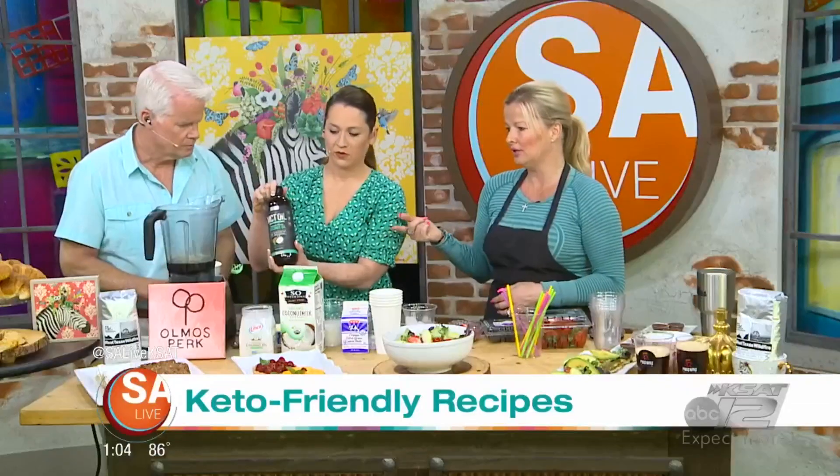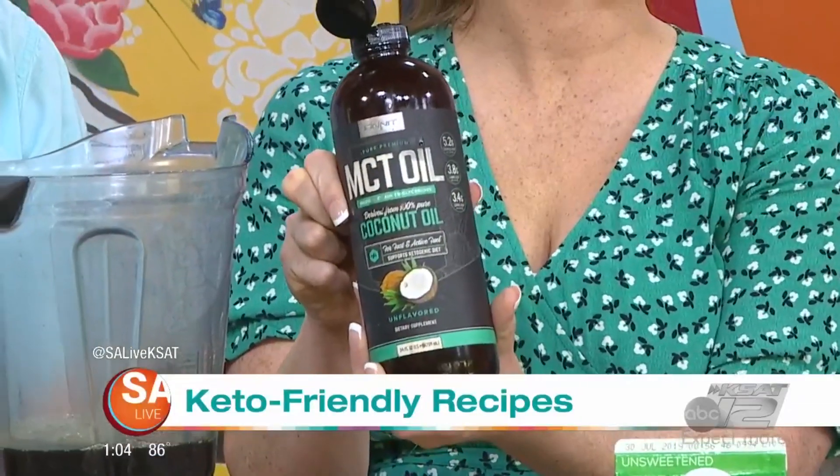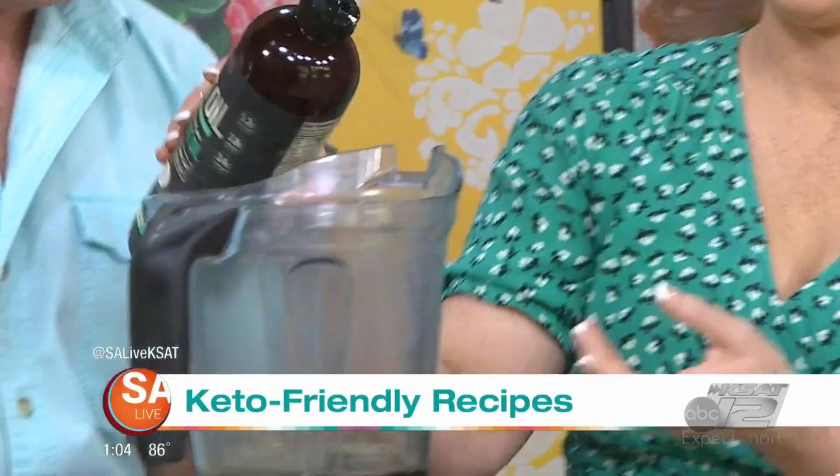This MCT oil is very important. It's coconut oil, and it's unrefined. You're going to put about five drops into the blender — five drops of that.